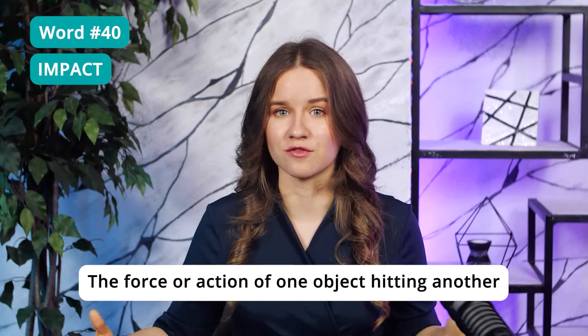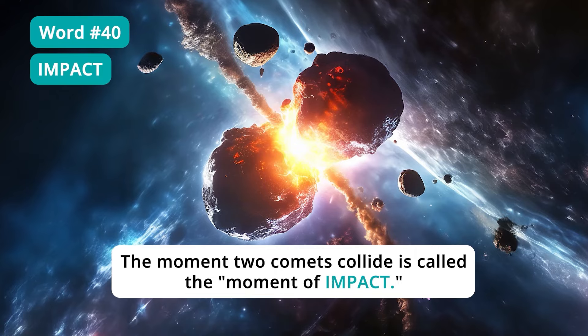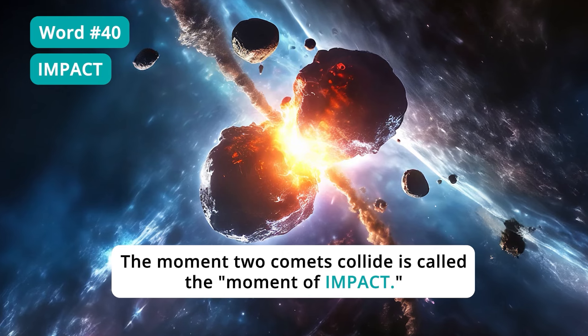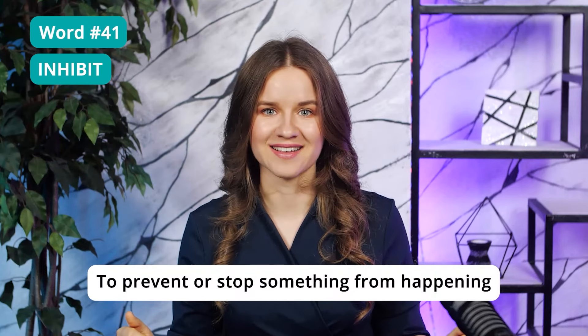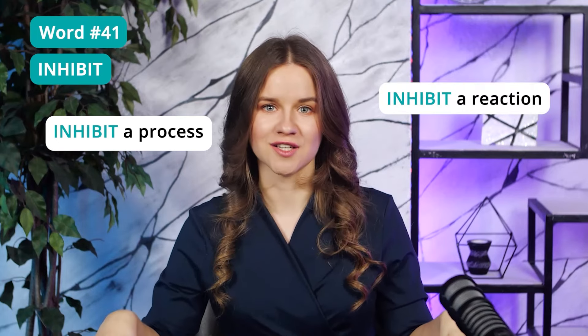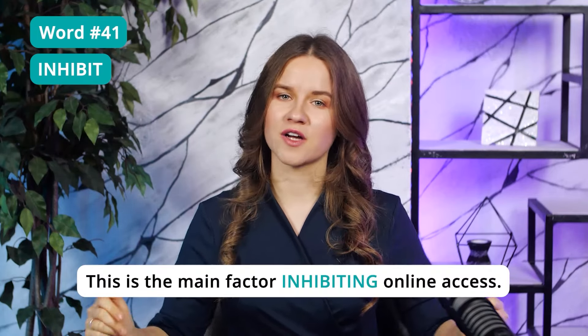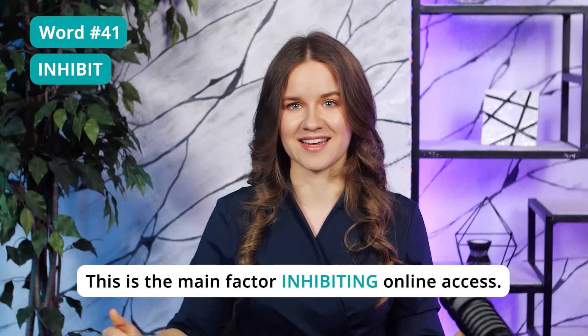The word 'impact' can also mean the force or action of one object hitting another. For example, the moment two comets collide is called the moment of impact. Word 41: Inhibit — to prevent or stop something from happening. You can inhibit a process or inhibit a reaction. For example: 'This is the main factor inhibiting online access' — preventing online access.